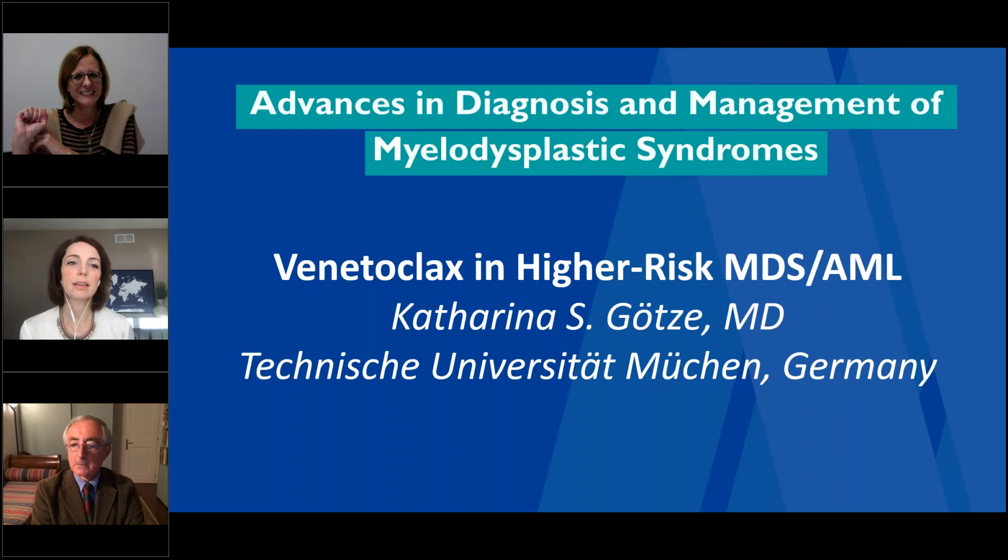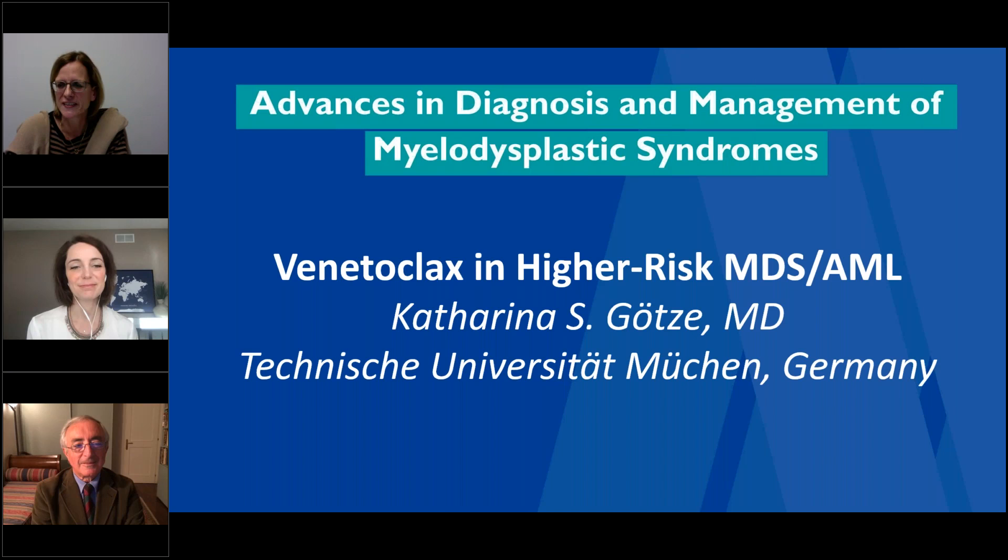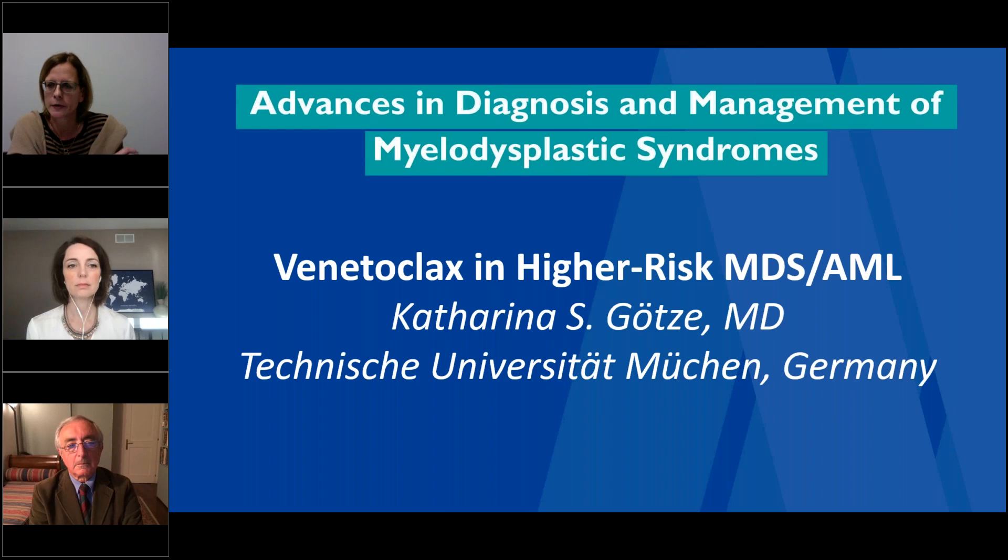When you start adding all of these on top of each other, we worry about toxicities. Has that been coming to fruition, or are these tolerable combinations? That's the million-dollar question. The combinations of IDH inhibitors, venetoclax, and HMA are pretty tolerable. The question is whether we want to do that upfront or save the IDH inhibitor for relapse — we might be precluding a patient from receiving targeted therapy further down the line. I don't have personal experience with MDM2 inhibitors. The trials with intensive chemotherapy have shown it's very feasible to combine intensive chemotherapy with venetoclax.